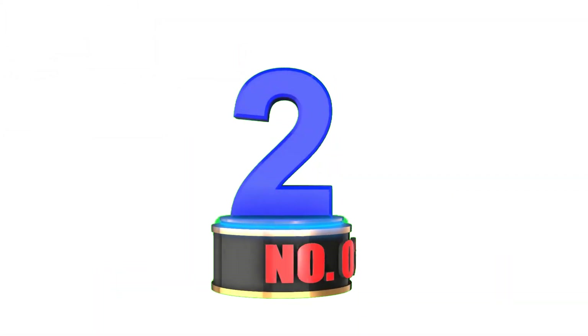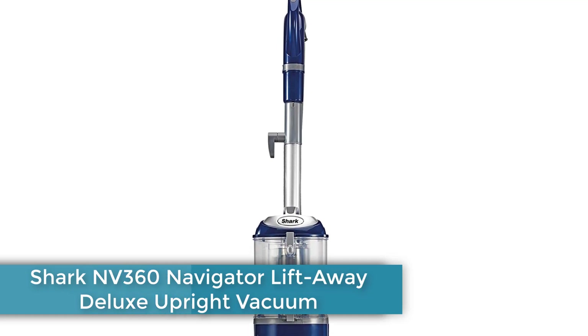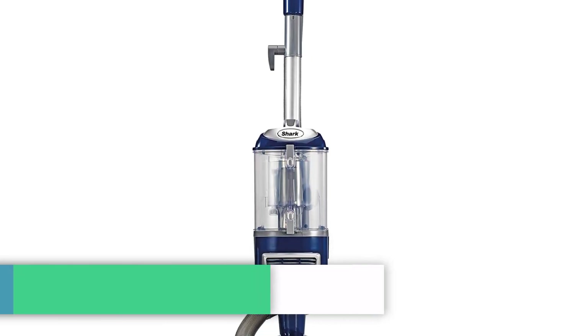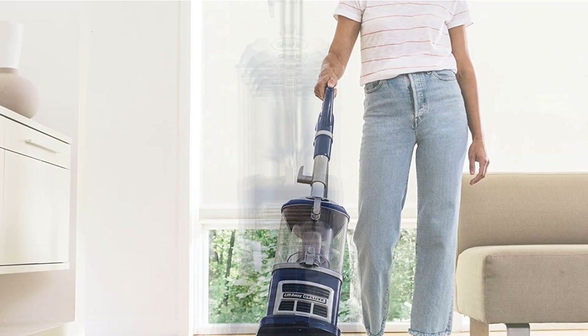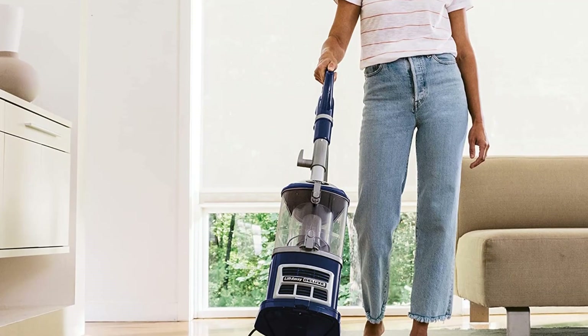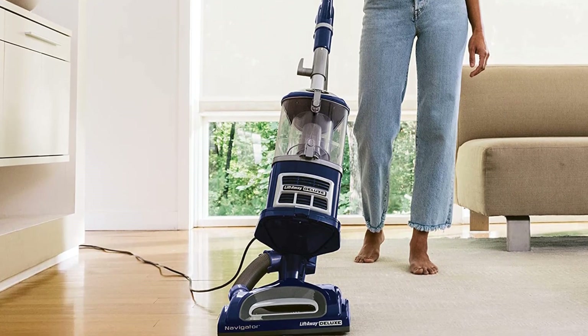Number 2: Shark NV360 Navigator Lift Away Deluxe Upright Vacuum. If you need a basic yet beloved vacuum that won't break the bank, consider the Shark NV360 Navigator Lift Away Deluxe Upright Vacuum. This model has fewer vacuum features than others, but it costs less, too.